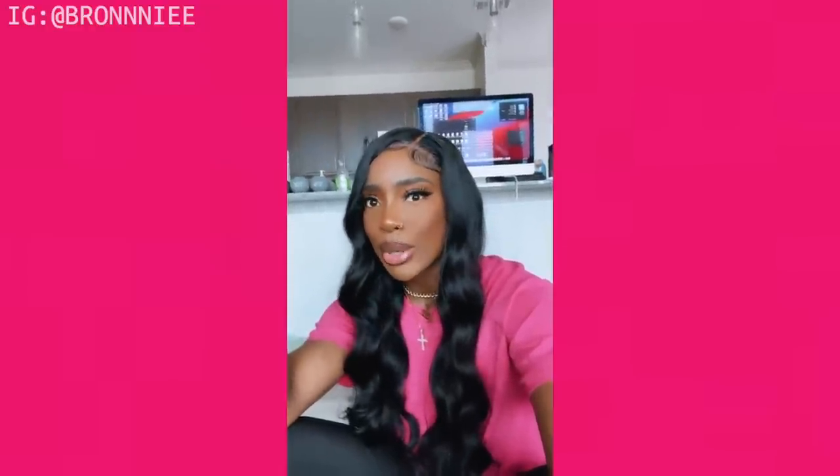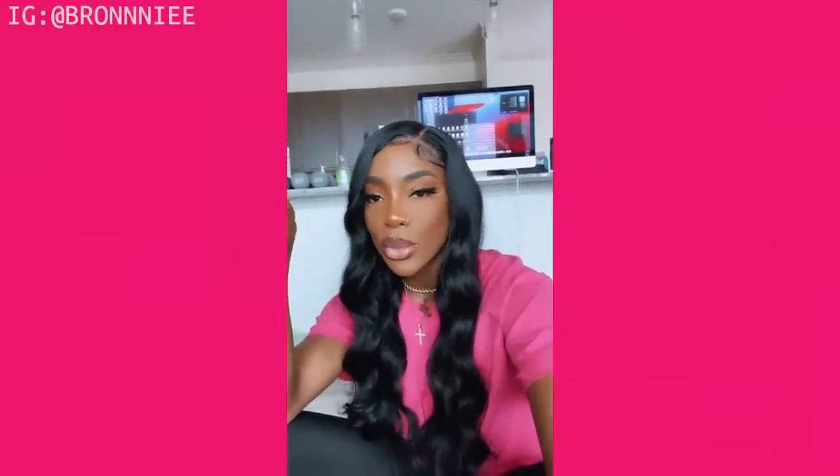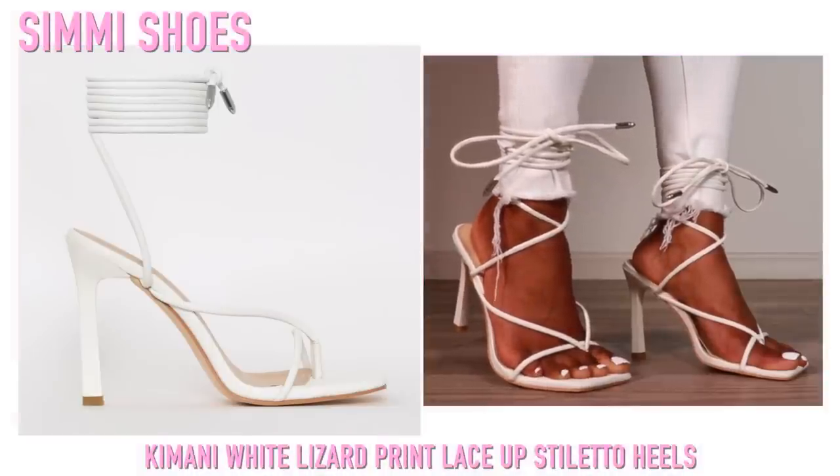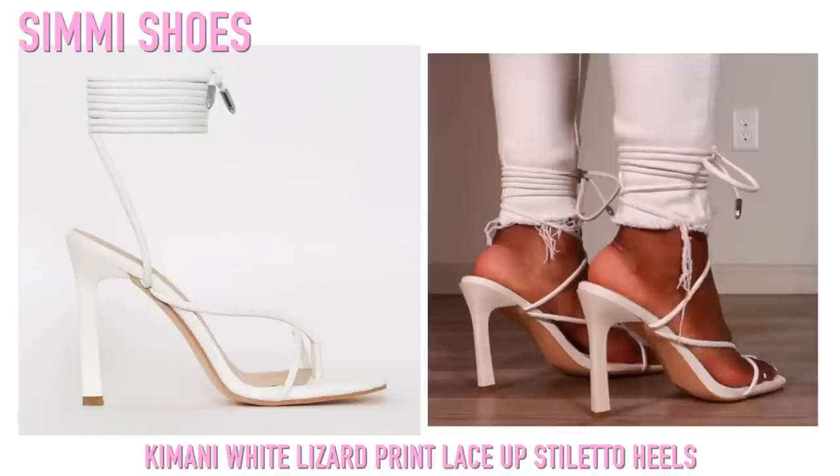I just wanted to pop in because I didn't want to just jump in with my feet — you've got to deal with these feet for the next 25 minutes and I'm so sorry about it. But yeah, we're going to get right into the video. Hope you guys enjoy, definitely comment down below your favorite pair. So these first ones are from Simi Shoes and I got these probably about a year ago.